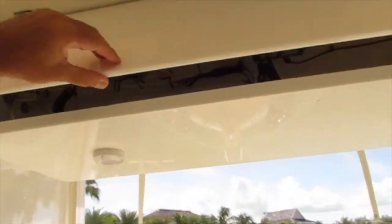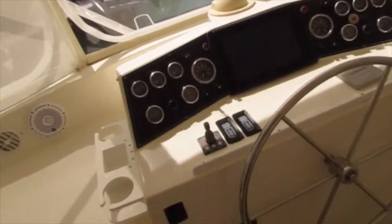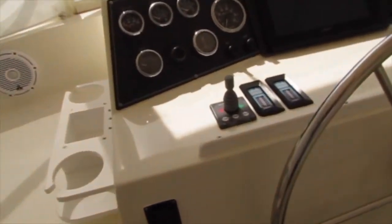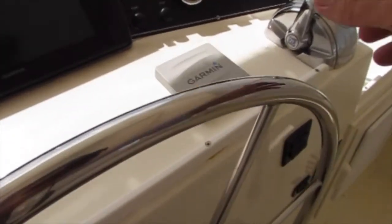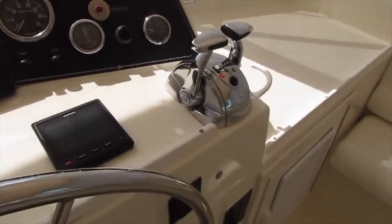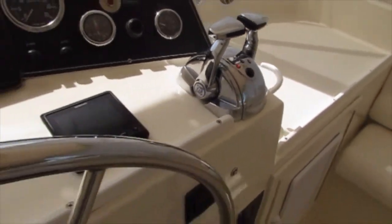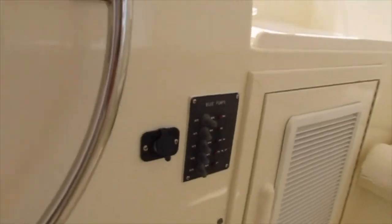You can see great visibility, and there are two VHF radios up top. Another great feature is the bow thruster that the current owner added. The electronic controls were also added by the current owner — there's been a lot of upgrades to this boat. You've got your trim tabs and switch panels on both sides of the helm.